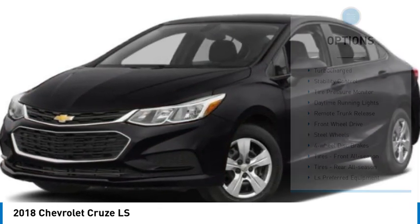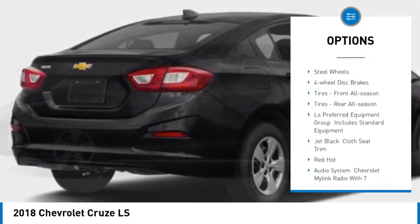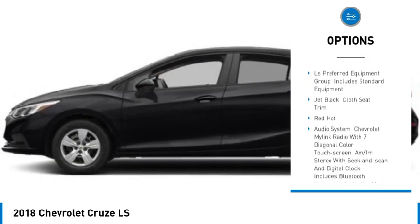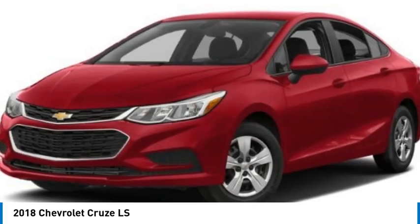Here are some of this vehicle's great options: turbocharged, stability control, tire pressure monitor, daytime running lights, remote trunk release, front wheel drive, steel wheels, and four wheel disc brakes.